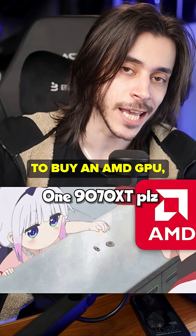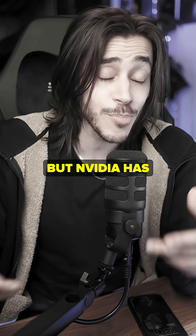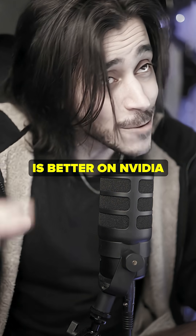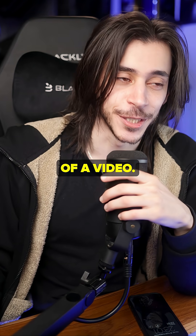So at least when you tell someone to buy an AMD GPU, you don't have to add: 'But NVIDIA has DLSS, which is better, and ray tracing is better on NVIDIA.' What a nothing burger of a video. Have a wonderful day.